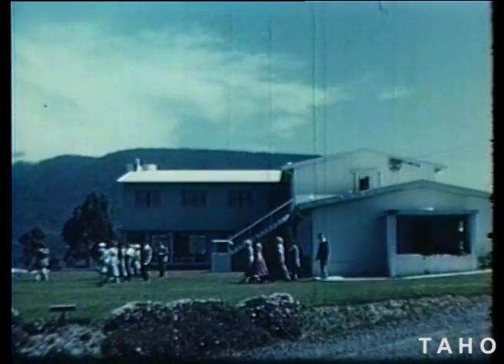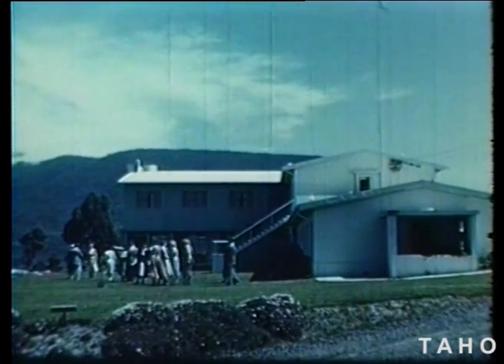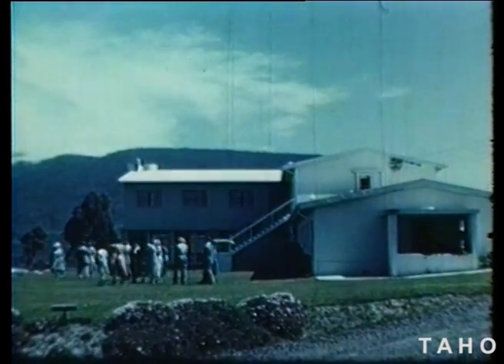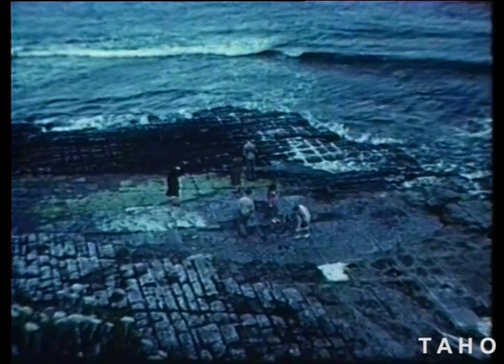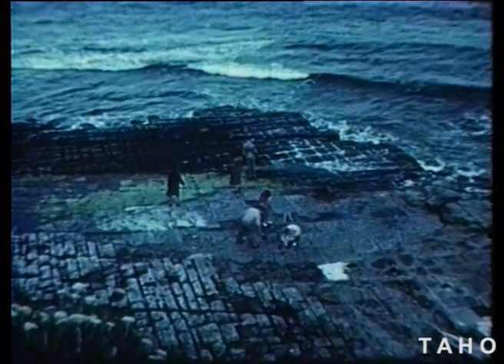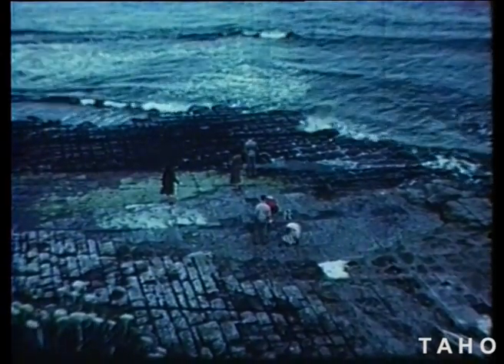A little way along the road is the Lufra Hotel. Lots of tourists stay here, and everyone goes down to the shore to look at the tessellated pavement. Nature has split the face of the rock into these square shapes, but they look as if they'd been carved by stonemasons.